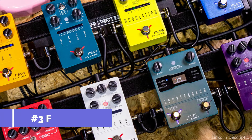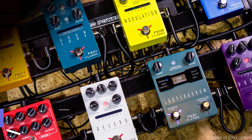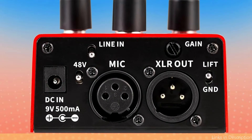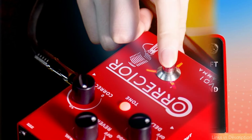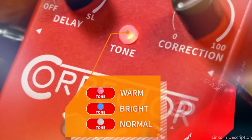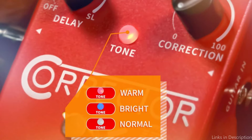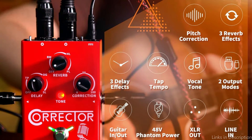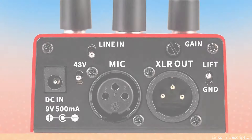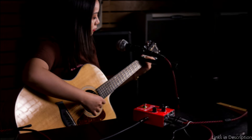On number three, we have the Flamma FV-01. The Flamma FV-01 takes center stage as a flexible and reasonably priced choice for karaoke lovers looking to improve their vocal abilities. This small device is made to meet the demands of both beginner and experienced vocalists who want an effective vocal processor that won't break the wallet. The FV-01 vocal effects corrector is essentially a pitch correction pedal that, when used with a microphone as the input, can do everything from pitch correction to full-blown effects. The Tone LED, which is prominently displayed in the center of the pedal, indicates that the FV-01 includes three distinct vocal effects.